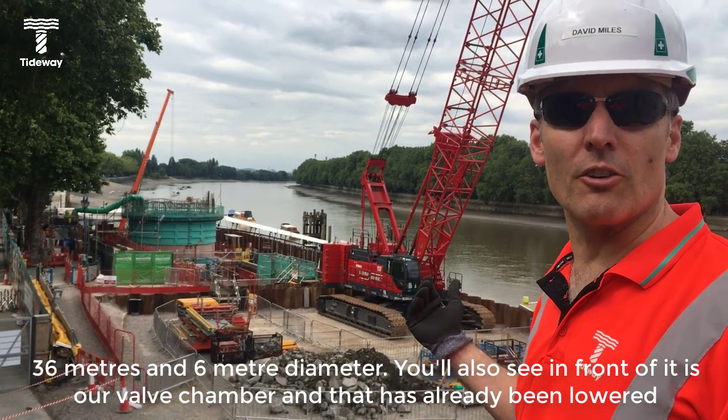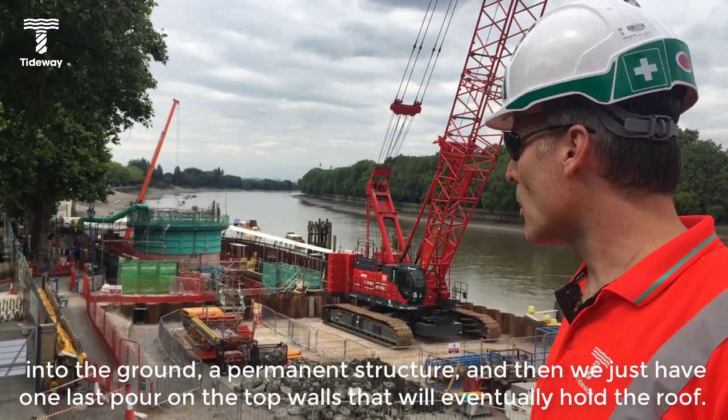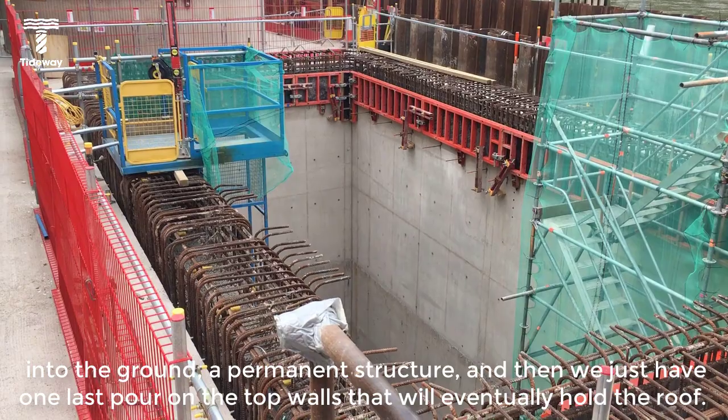You can also see in front of it is our valve chamber. That has already been lowered into the ground as a permanent structure. Now we just have one last core on the top walls that will eventually hold the roof.